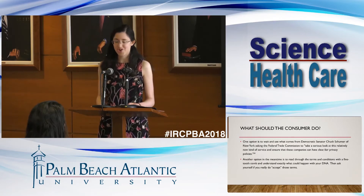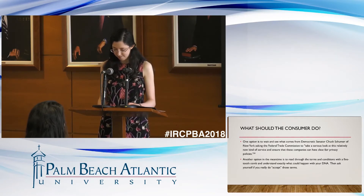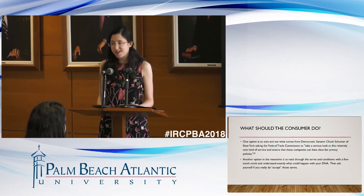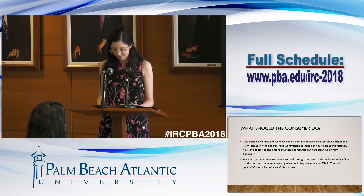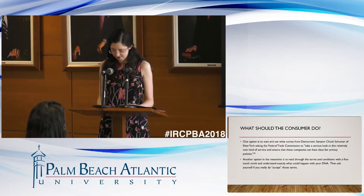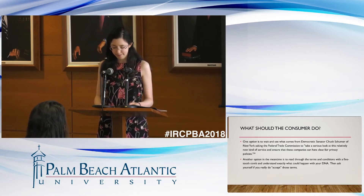Now, here's the ultimate question: what should the consumer do? The first thing is to recognize that the consumer has options. One option is to wait and see what comes from Democratic Senator Chuck Schumer of New York, asking the Federal Trade Commission to take a serious look at this relatively new kind of service and ensure that these companies can have clear, fair privacy policies. Here is an elected official openly acknowledging the Wild West nature of this industry. Another option, in the meantime, is to read through the terms and conditions with a fine-toothed comb and understand exactly what could happen with your DNA, then ask yourself if you really do accept those terms.